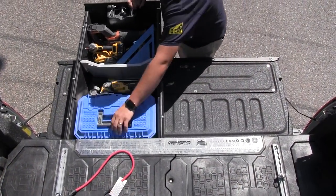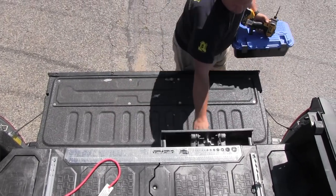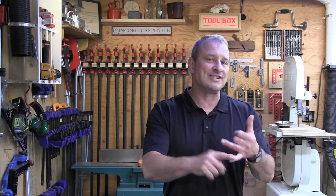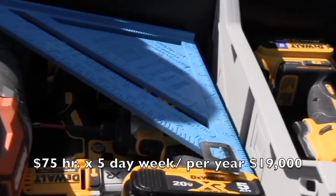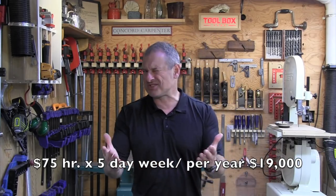If we break it down — say you're charging $75 an hour — at the beginning of your day it probably takes you 30 minutes to load up your tools, get where you're going, and get the things you need for the day. Fast forward to the end of the day and it takes you 30 more minutes to unload the same tools because tomorrow you might be doing a completely different task. That's one hour of your day off task. One hour lost per day at $75 an hour over a five-day workweek is roughly $375. Per year, that's $19,000. So just think about it that way.